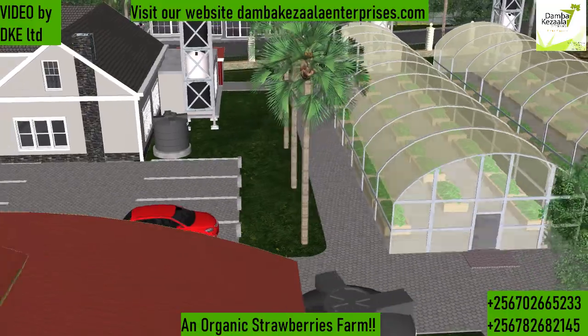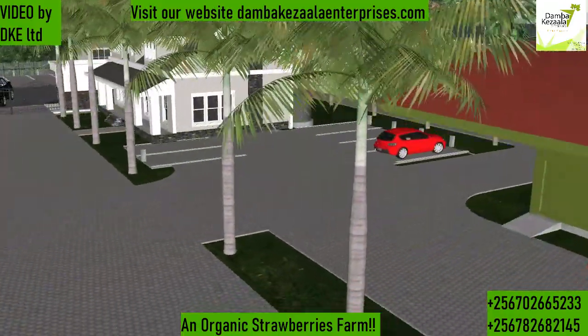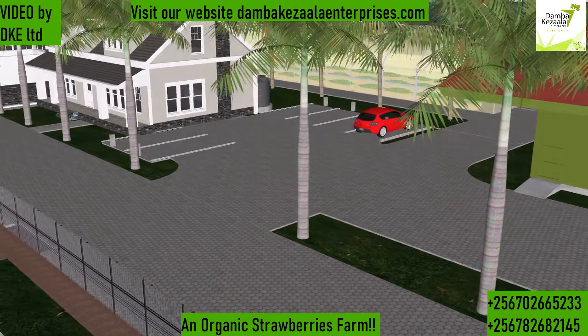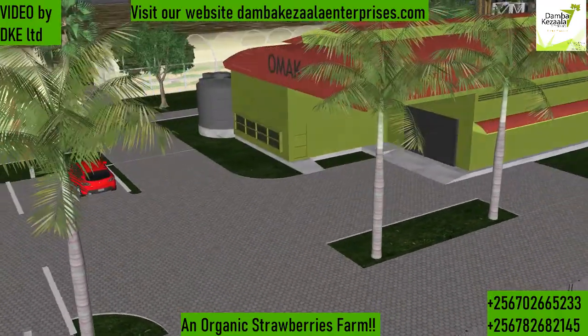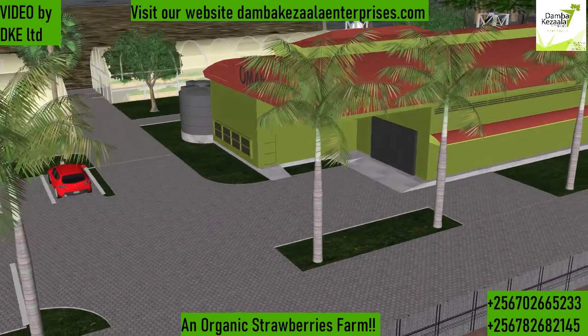When you're doing strawberries, you also need a greenhouse where you can grow some advanced varieties, test different things, or do something off-season when you're not sure of the climatic conditions. And then you have this value addition complex, which you can see here.